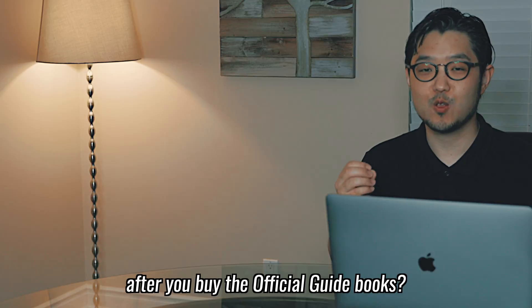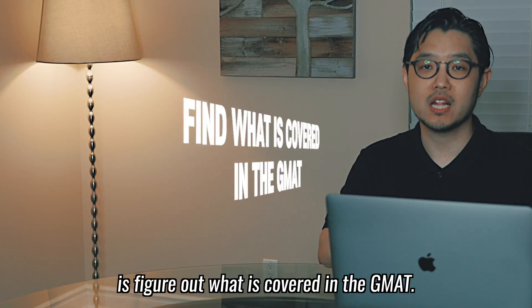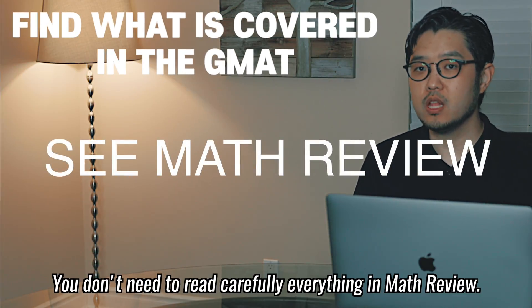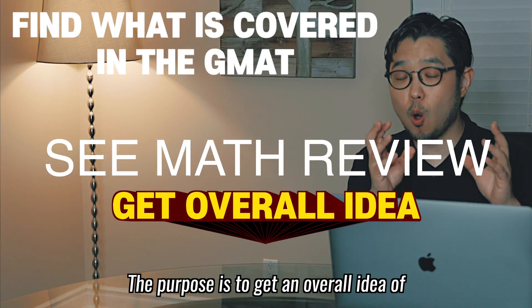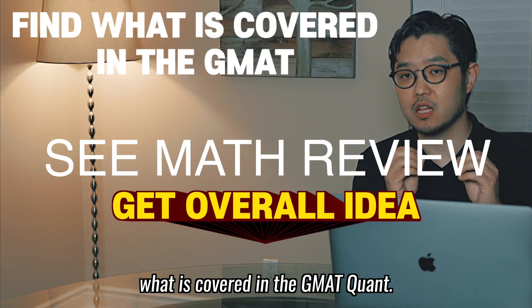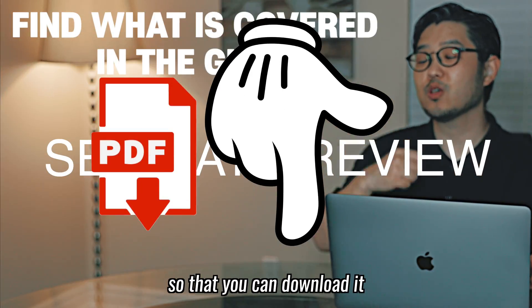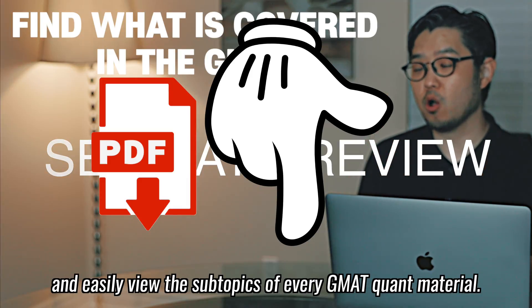So what should you do after you buy the official guide books? The first step is to figure out what is covered in the GMAT. Refer to the math review section of the book. You don't need to read carefully everything in math review — the purpose is to get the overall idea of what is covered in the GMAT quant. I put a PDF file in the description below so you can download it and easily view the subtopics of every GMAT quant material.